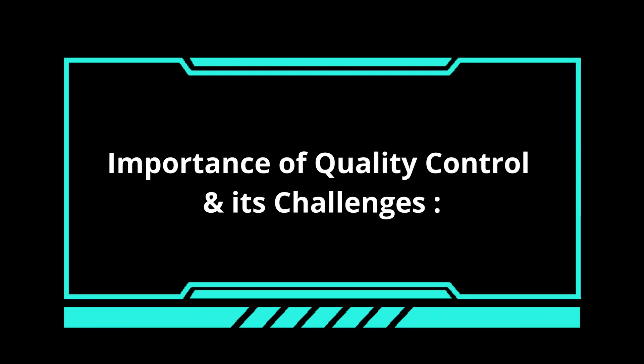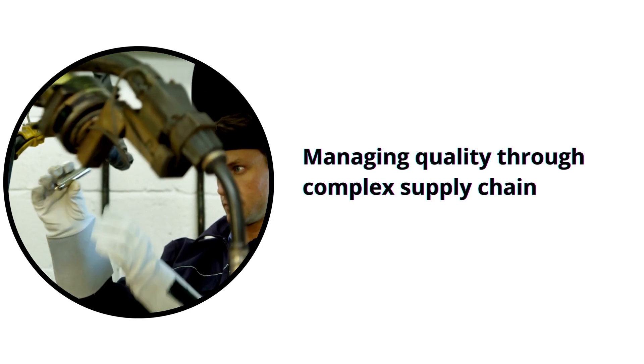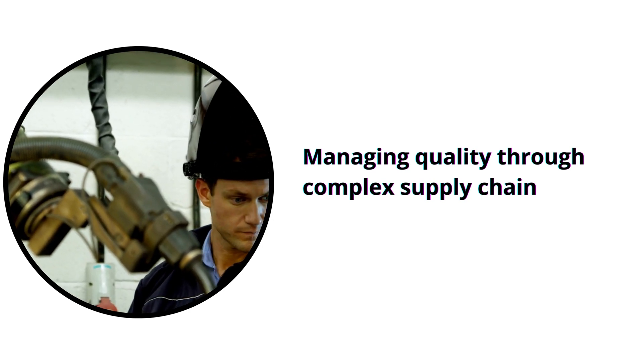Manufacturers face many challenges while managing quality control standards — let's have a quick look at them. Managing quality through a vast network of suppliers and contractors becomes challenging due to lack of coordination, communication, and standardization.